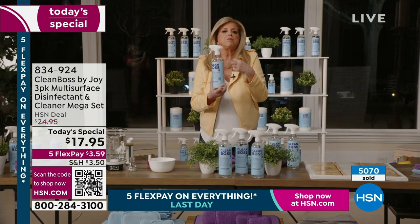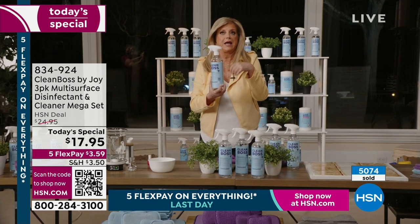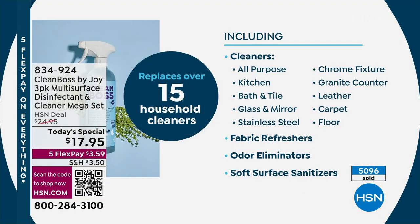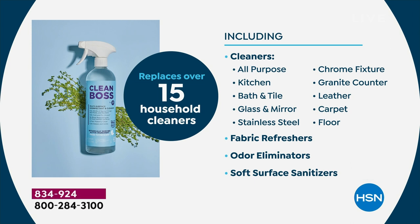It's even made with special deionized, distilled water. Every detail about this product makes it so incredible it should be so expensive. You're going to be able to clean everything from your kitchen, bath and tile, glass and mirror, stainless steel, chrome fixtures, your cars, leather seats, upholstery, carpeting in your cars and home, your floors, and most importantly, your bathrooms and countertops.